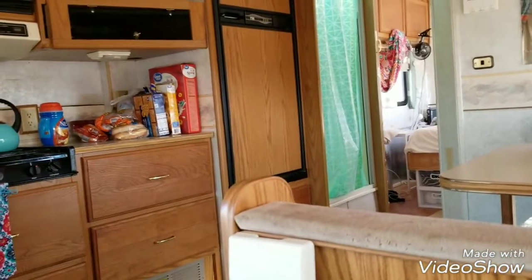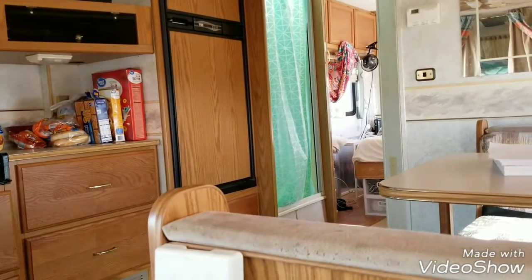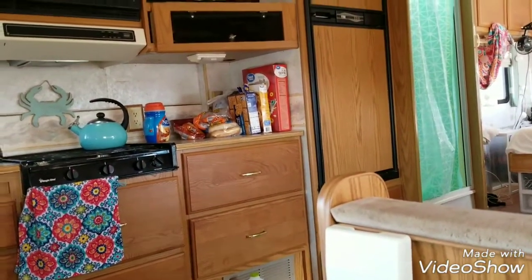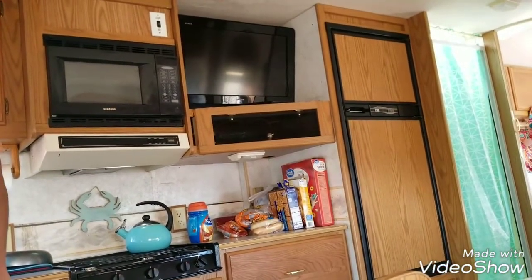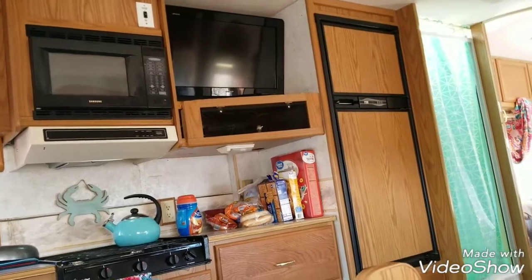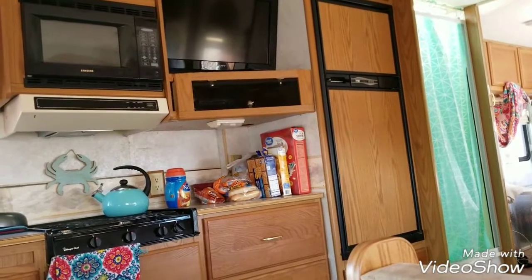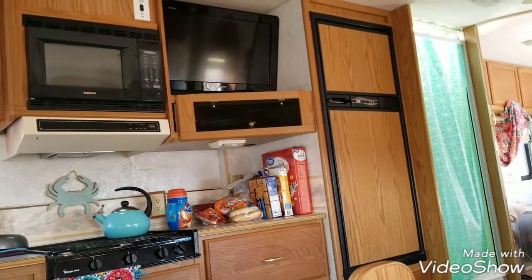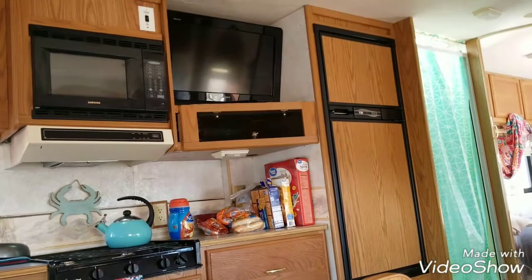We'll be charging laptops and computers. I have humidifiers I use — you cook with propane, right? Can we use a microwave on solar? Yeah, definitely. What is it, half an hour a day? Yeah, just to cook a couple things. A radio, maybe a small fan, outlets for charging.